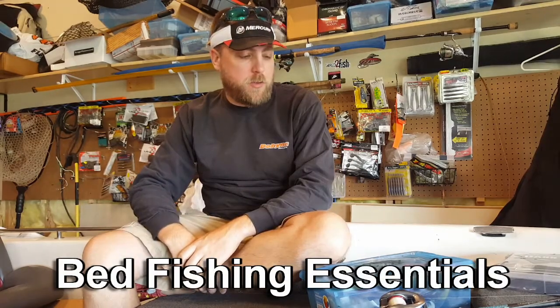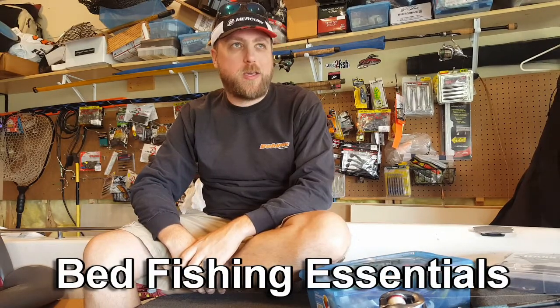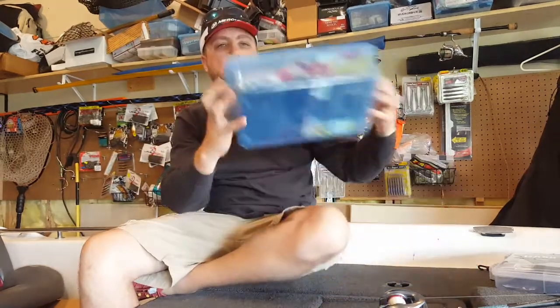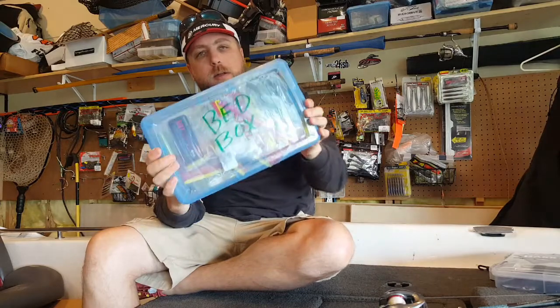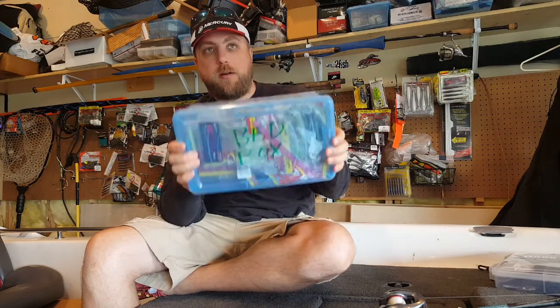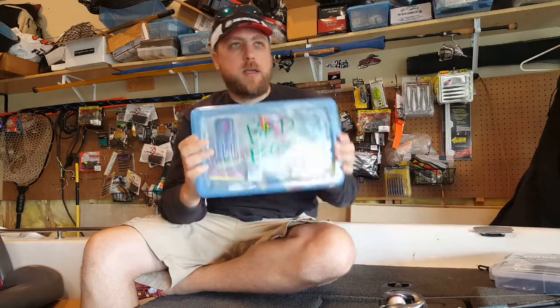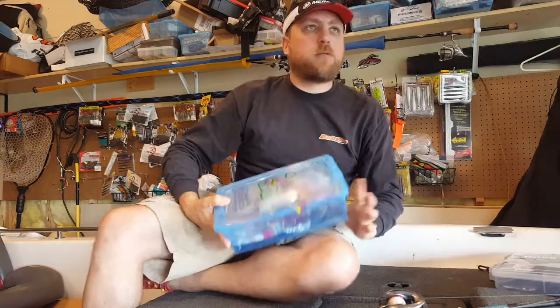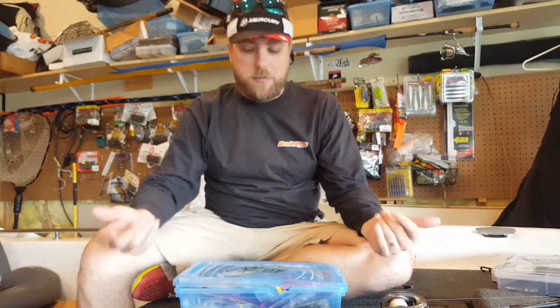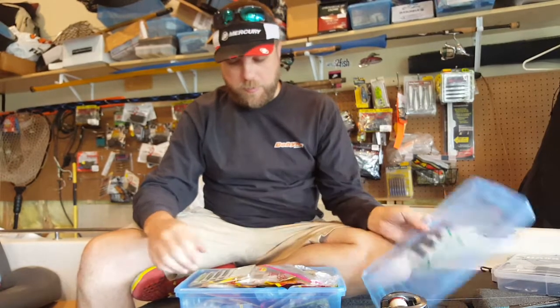Hey guys, Rich Langer here. I'm going to do a little video on what I keep in my boat in the spring. I'm going to give you a peek into a box that only comes into my boat for maybe a month out of the year, which is my bed fishing box. These are my favorite tricks and treats for bass that are bedding. If you've got a spawning tournament or just looking for really big fish in the springtime, this is the box that's in my boat.